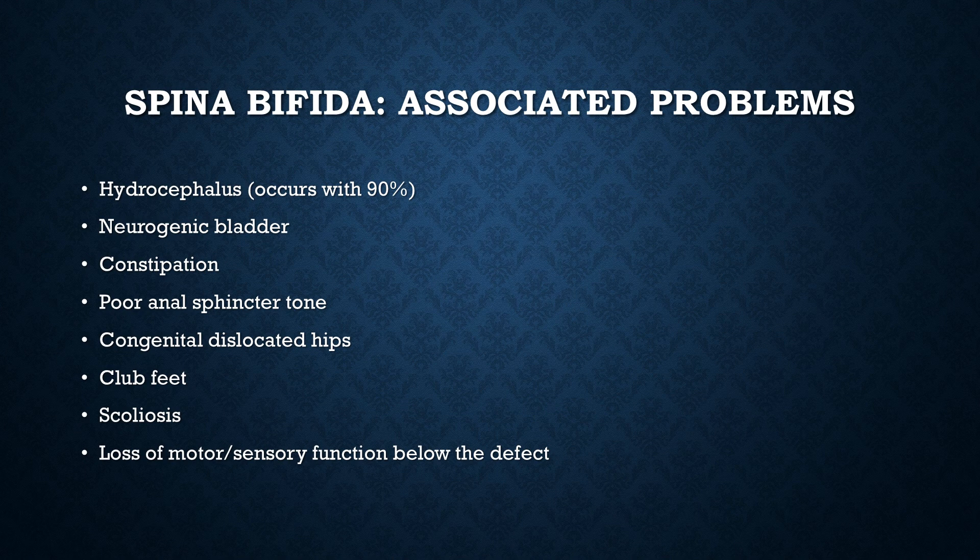Spina bifida is a very costly condition. Even post-op care involves catheters and other equipment. Parents may need financial resources and will need to learn how to catheterize their child and insert suppositories to prevent constipation. Promote mobility using braces, walkers, crutches, canes, wheelchairs, or custom car seats. Teach parents to inspect the skin daily for breakdown at pressure points and under assistive devices. As the child grows, encourage as much self-care as possible.